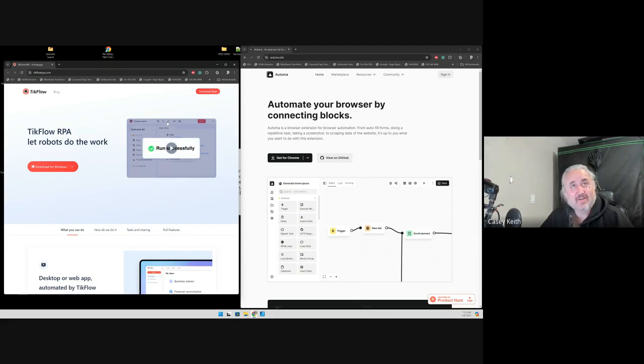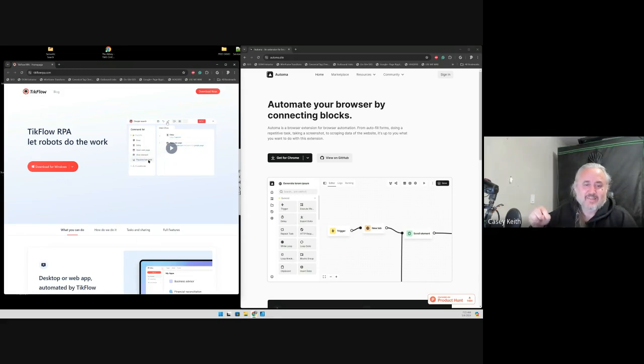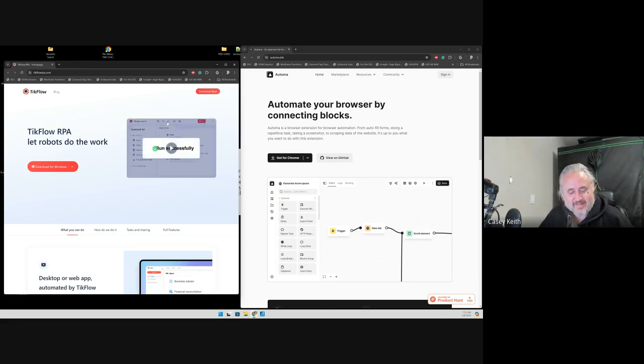If you're looking for GMB information, competitor information, or keyword research at whatever your favorite SaaS website or tool is, you can automate all of that, record it, and just walk away. I'll put those links for those tools in the description below.